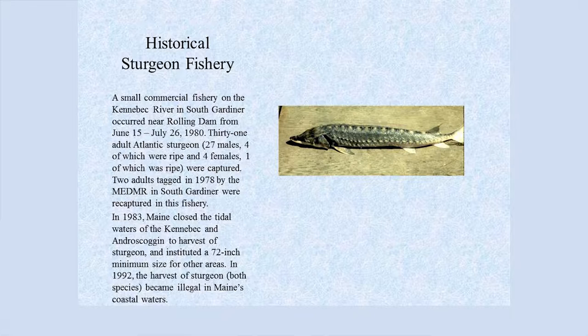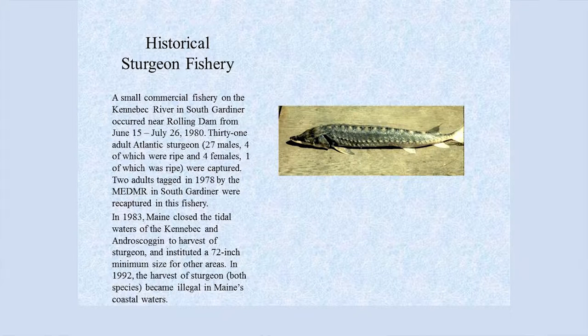A small commercial fishery took place in South Gardiner on the Kennebec near Rollings Dam from June 15th to July 26th of 1980. At that point we didn't know what we had for population. Thirty-one adult sturgeon were taken — 27 males, four of which were ripe, and four females, one of which was ripe. Two adults tagged in 1978 were both captured in this fishery. In 1983, Maine closed the tidal waters of the Kennebec and Androscoggin to sturgeon harvest and instituted a 72-inch minimum size for other areas. In 1992, harvest of both species became illegal in Maine's coastal waters.